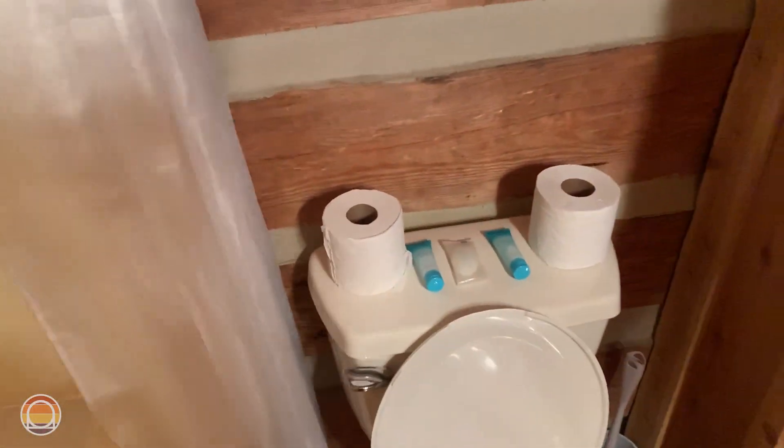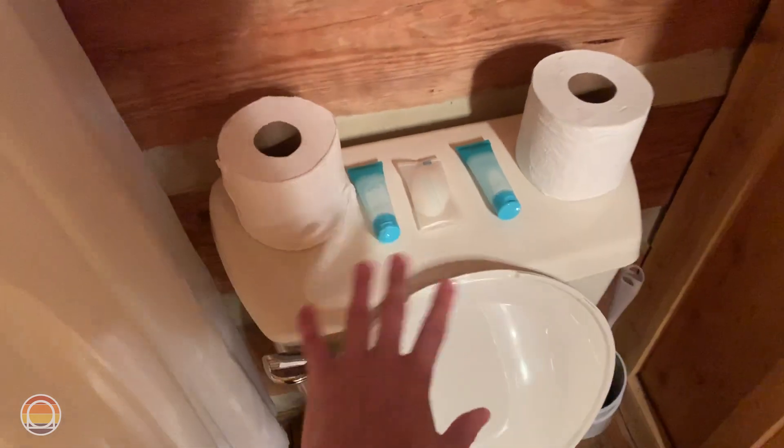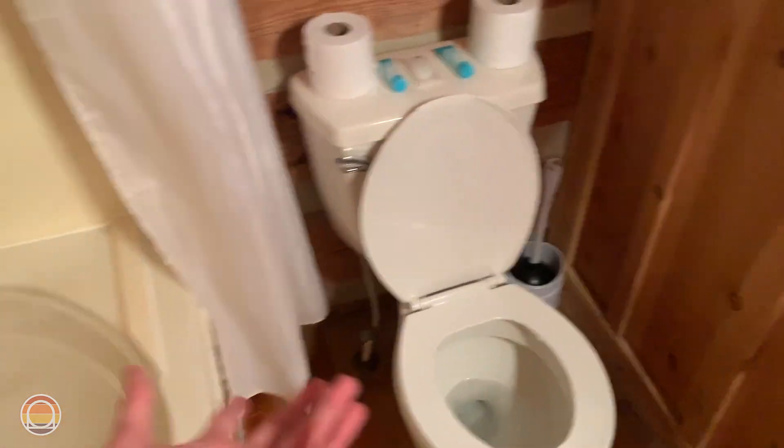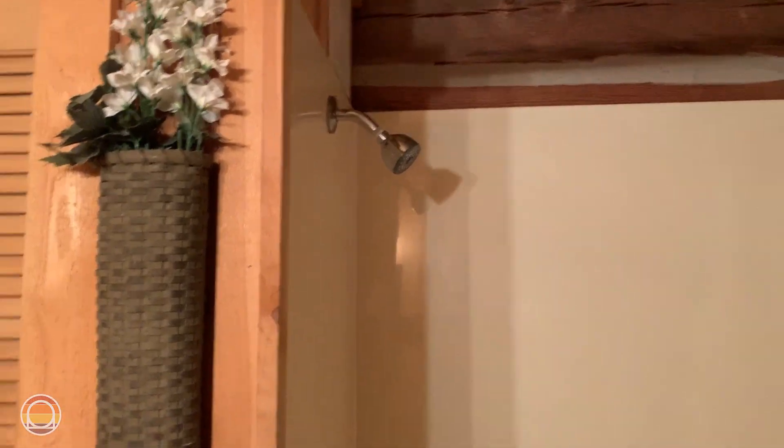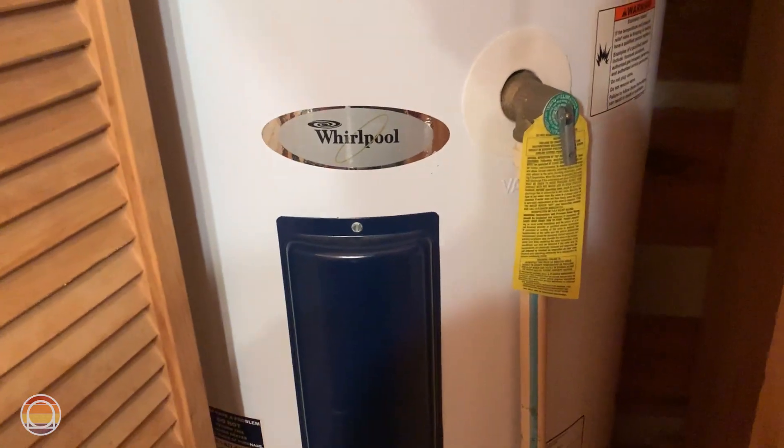As I head into the restroom, there's a sink with soaps included, and also shampoos and conditioners as well. Here's the toilet. There's a giant bathtub — this is definitely a couple's tub. It's also a shower as well, which is awesome.